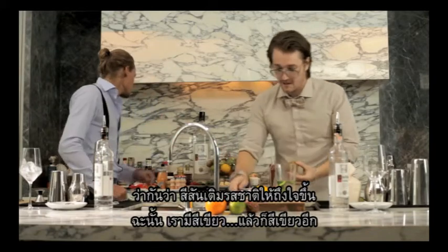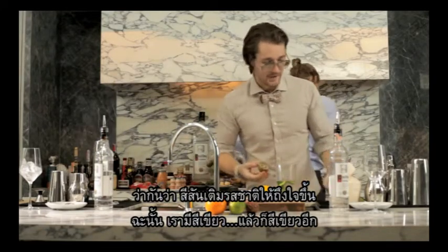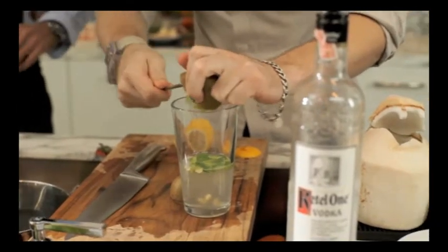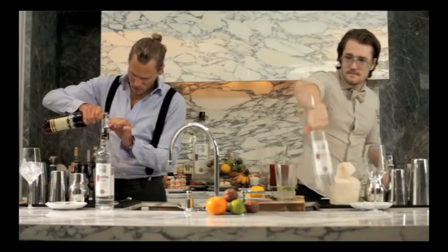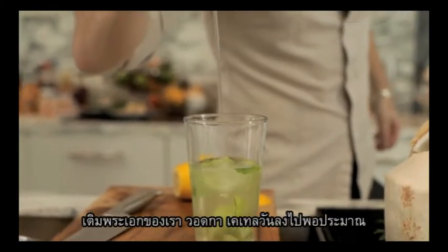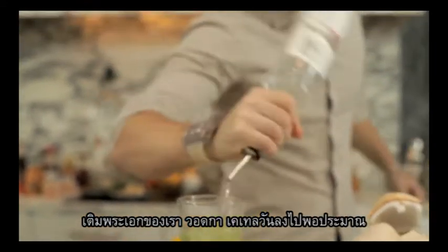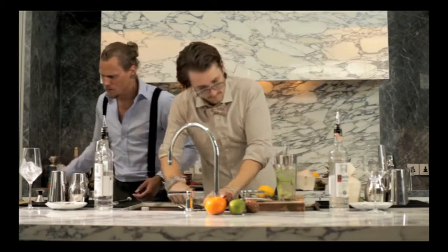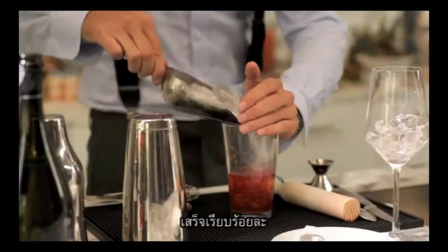They say colors make good flavors, so we got some green, we got some more green. Kiwi. Generous portion of Kettle One Vodka. We're ready to rock and roll. Shake this up. We're done.